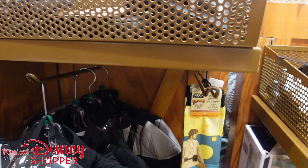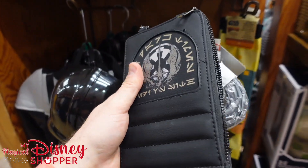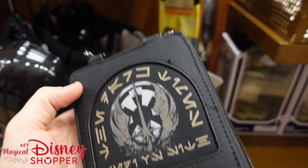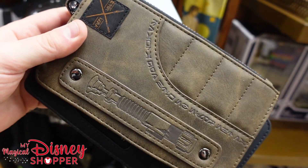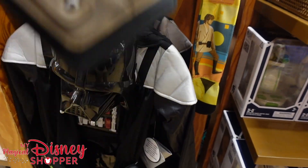Up here is a really cool little crossbody hip thing — phone holder, wallet, passport holder, all in one. I love the logo on this and the lightsaber detail. The detail on this is so cool and it feels really well put together. They're $25, were $50.